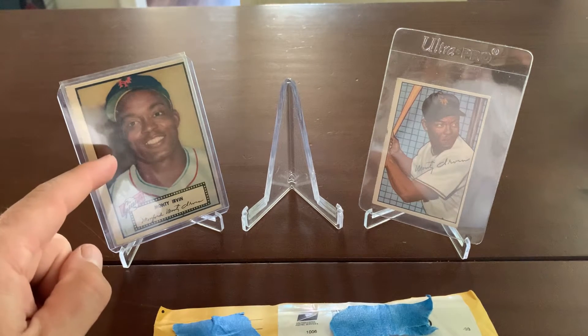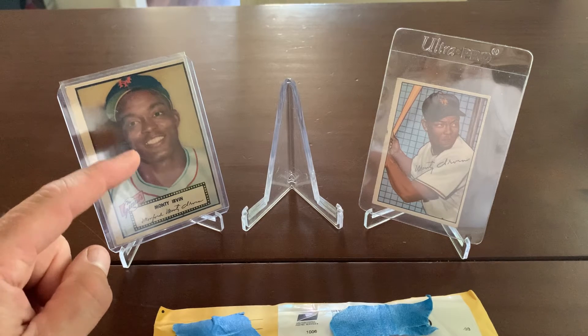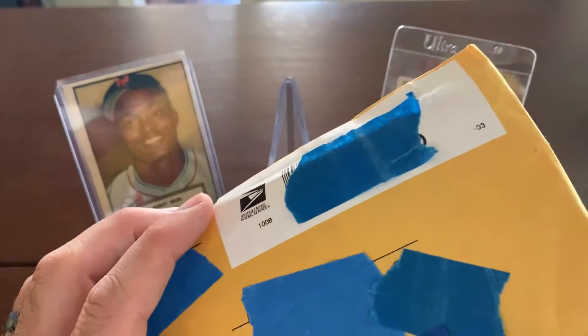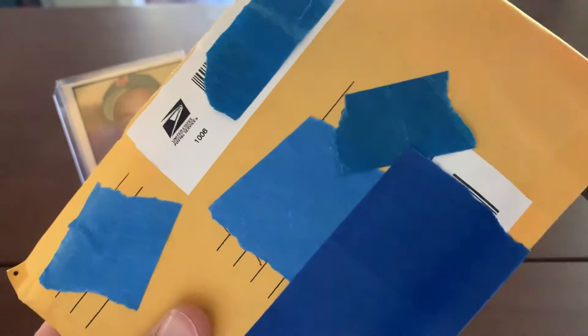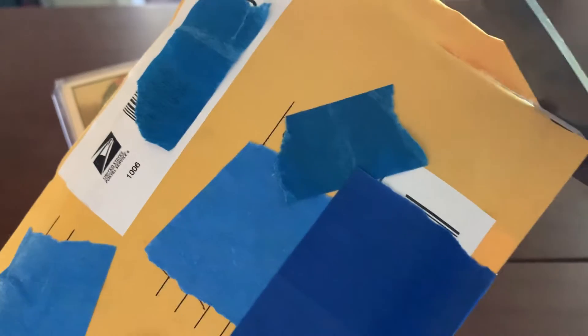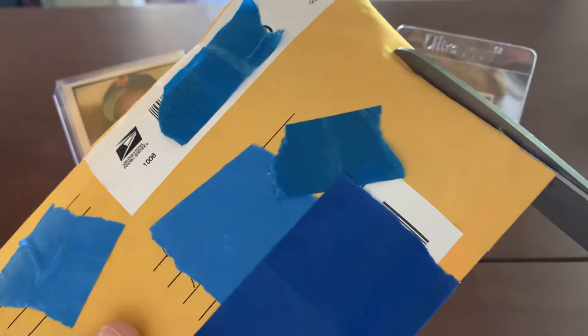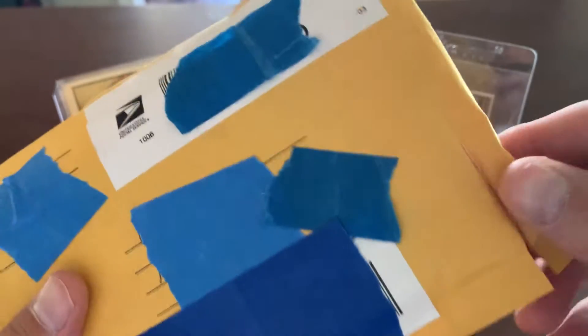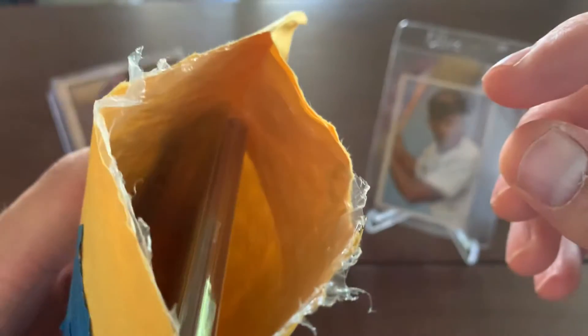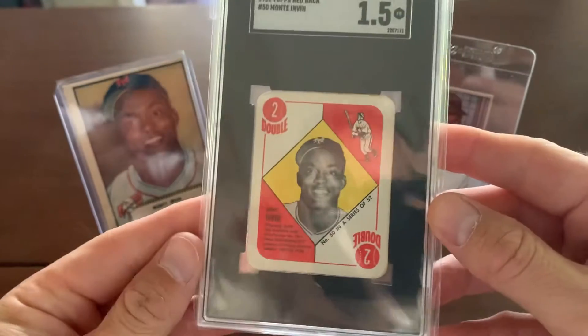If you watched my last video, I picked this up. Actually, we both were there when I grabbed this one — the 52 Topps Bowman. Do you want to open the package? Try to cut right along the top there. That should be good — we can probably tear it from there. There should be one slab in here.